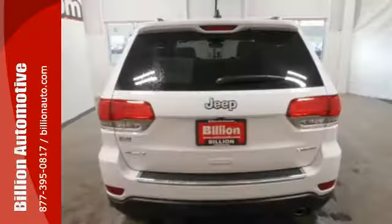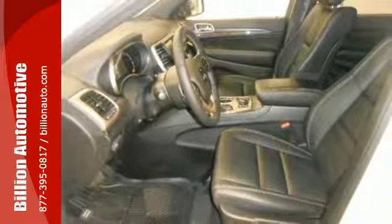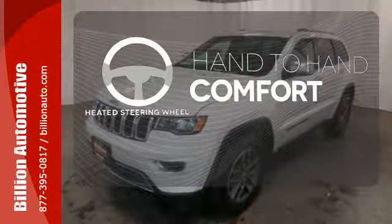The versatile interior is equipped with a touchscreen display, dual-zone climate control, Uconnect and Bluetooth. Safety is ever-present with Hill Start Assist and Trailer Sway Damping. The heated steering wheel gives you another layer of comfort on those cold days.